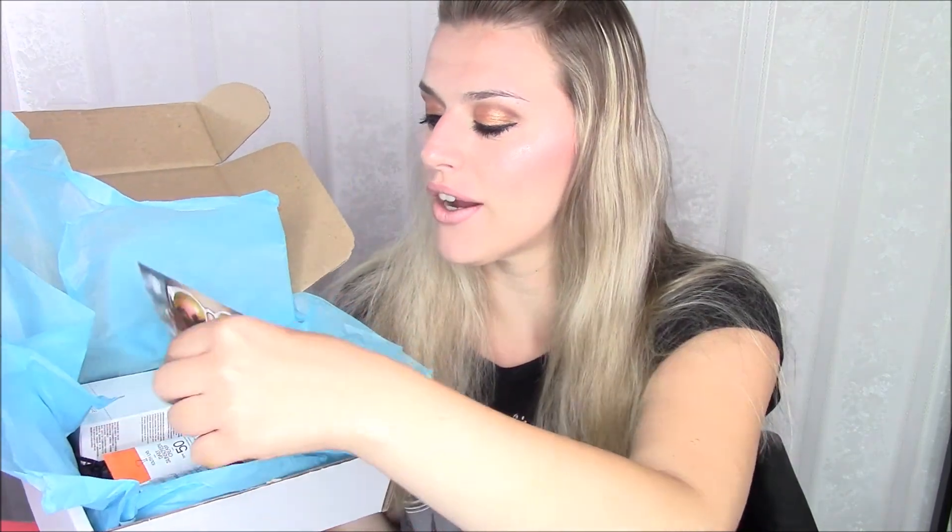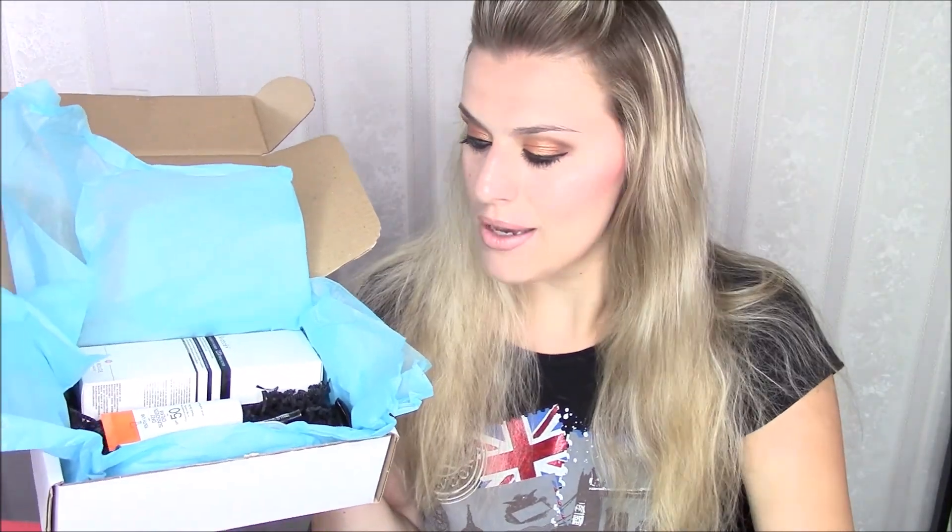So we got the little booklet over here - summery vibes - and this is what the box looks like.